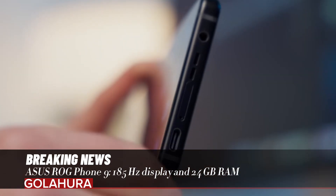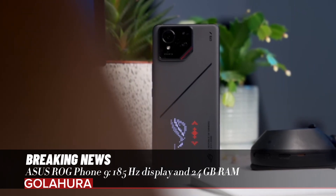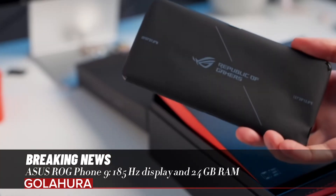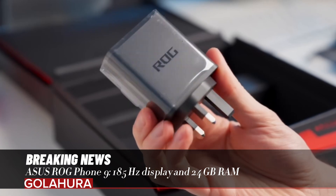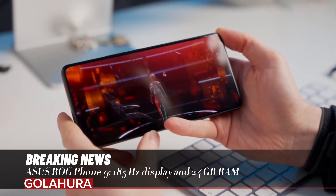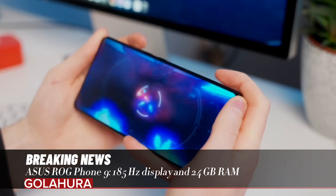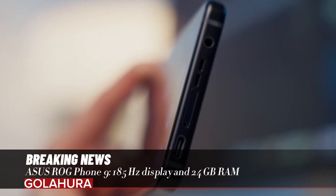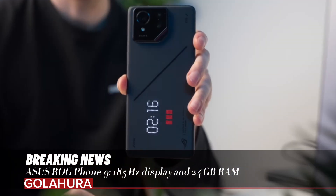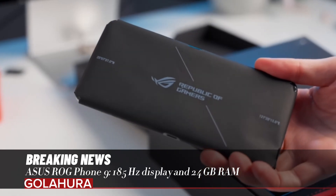Front camera: 32MP for both models. Battery: 5800mAh with 65W fast charging; ROG Phone 9 Pro adds 15W wireless charging. Operating system: Android 15 plus ROG UI for both. Connectivity: 5G, Wi-Fi 7, Bluetooth 5.4, dual SIM, 3.5mm jack, and IP68 water and dust resistance for both models.